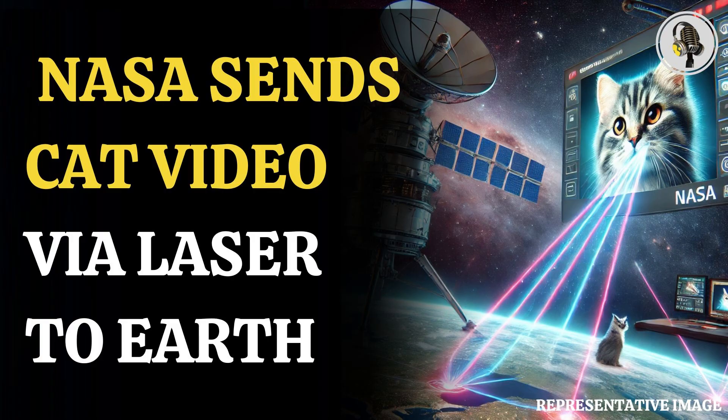The tech demos project manager at JPL, Bill Klipstein, said, "One of the goals is to demonstrate the ability to transmit broadband video across millions of miles. Nothing on Psyche generates video data, so we usually send packets of randomly generated test data. But to make this significant event more memorable, we decided to work with designers at JPL to create a fun video which captures the essence of the demo as part of the Psyche mission."